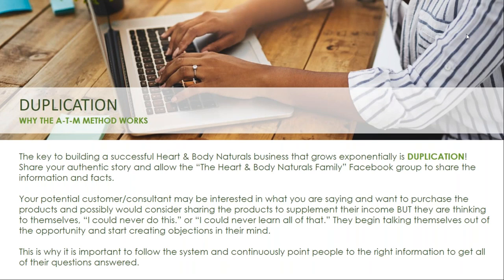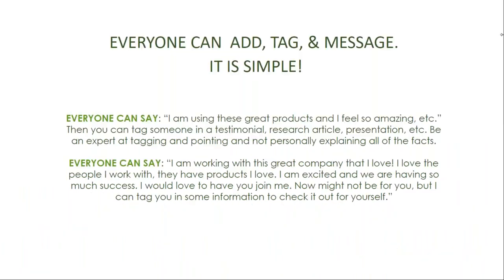Why does the ATM method work? The key to building a successful Heart and Body Naturals business that grows exponentially is duplication. Your potential customer or consultant may be interested but start thinking to themselves, 'I could never do this or learn all of that.' They begin talking themselves out of the opportunity and creating objections in their mind. This is why it's important to follow the system and continuously point people to the right information to get all their questions answered. Become an expert at pointing to the information.